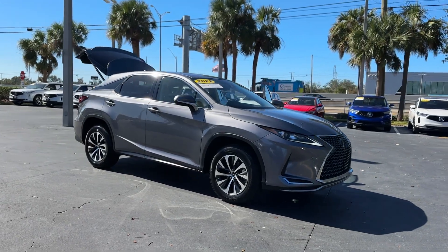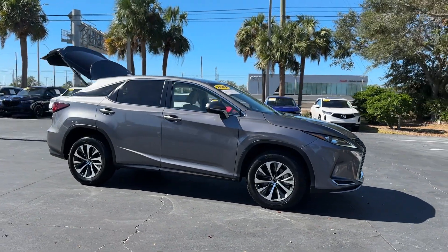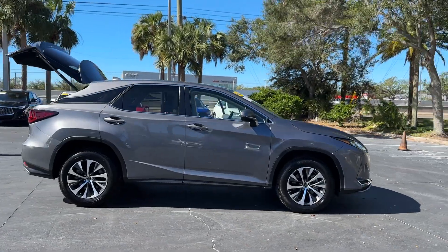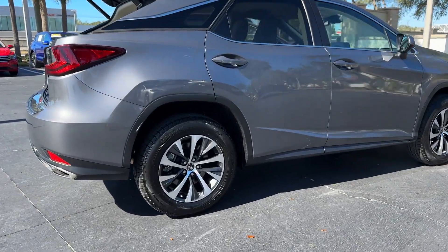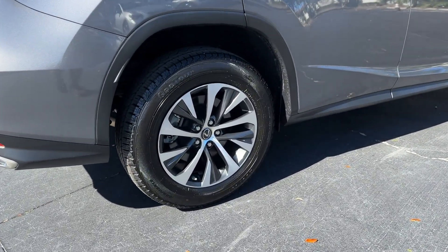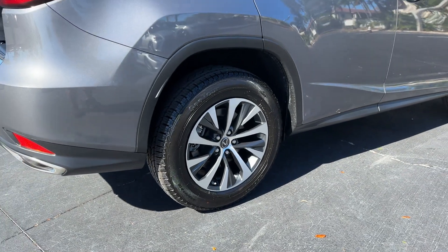2022 Lexus RX with less than 50,000 miles on the odometer. This SUV offers space as well as power and performance. If you're looking for extras, look no further than these built-in features.